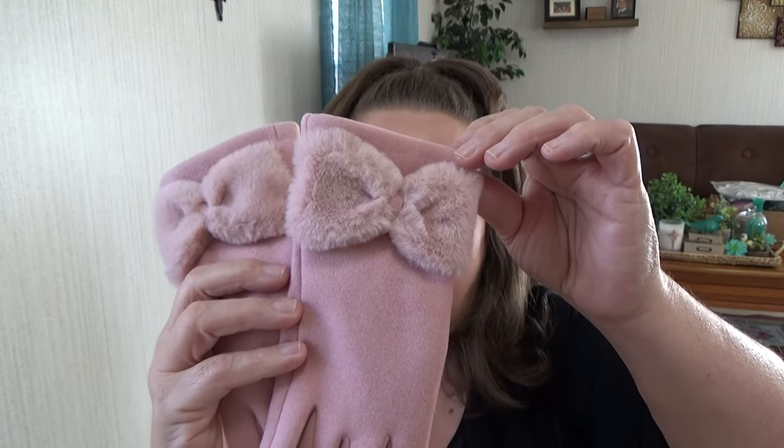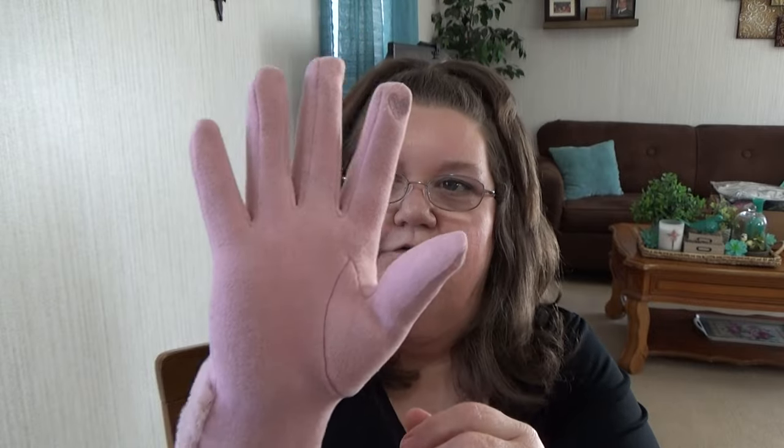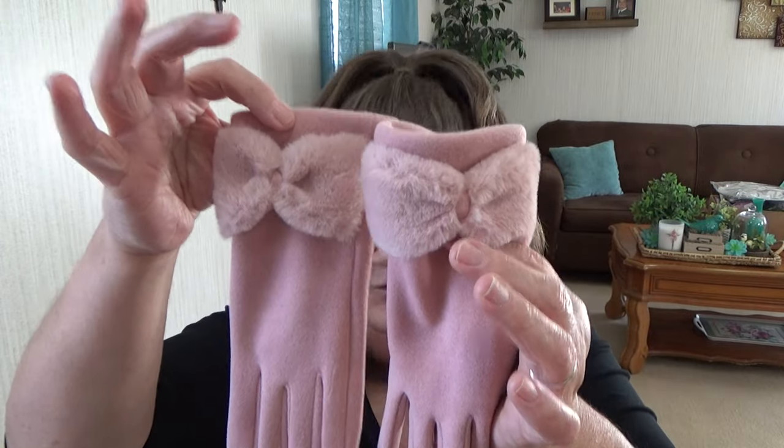These next gloves were $3.79. How precious are these? They're so soft, I love the way they feel. I have a coat very similar to this color - maybe a little lighter. They're adorable and they also have the touchscreen tip on the finger. They're nice and thick, not thin at all. Really nice quality for $3.79.